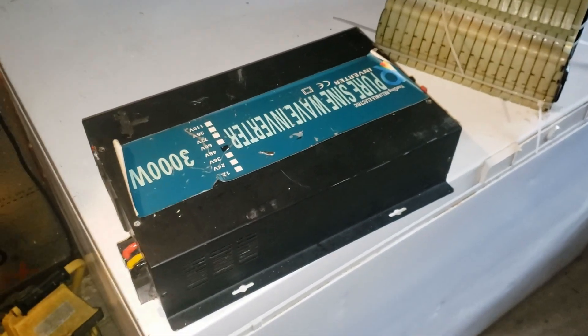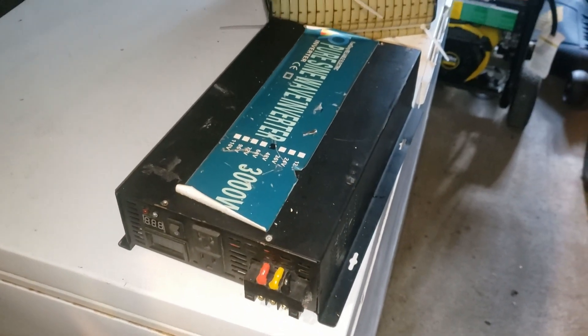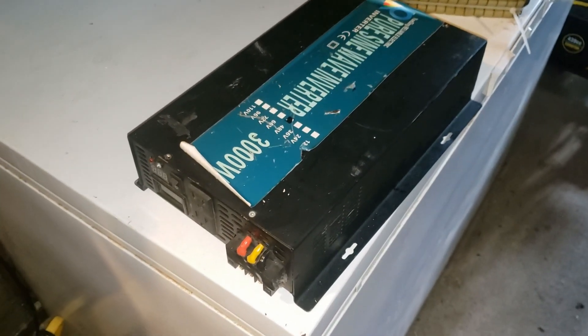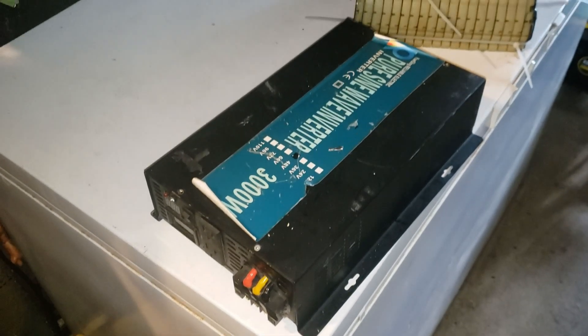This inverter is going back into the house trailer as a backup, just in case I blow the fuses on the next inverter or what not. Thanks for watching — that was just an update on this inverter.